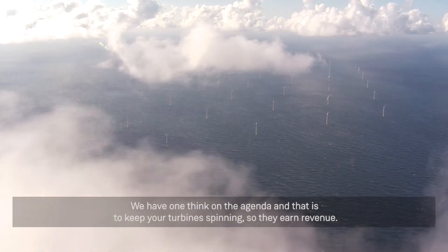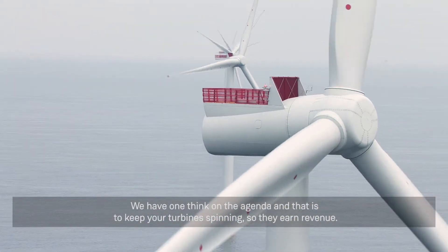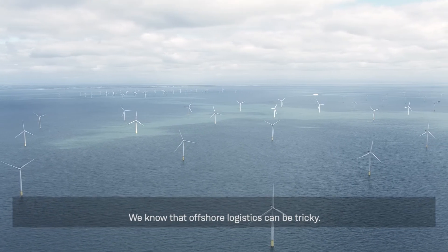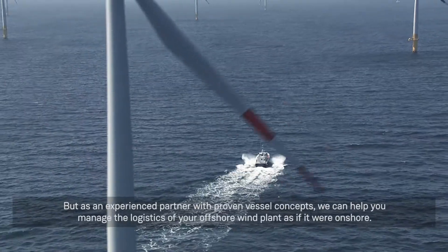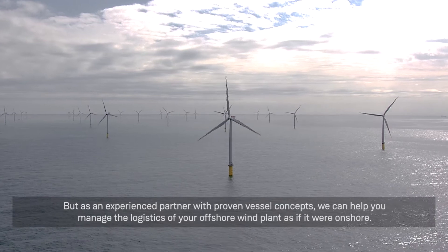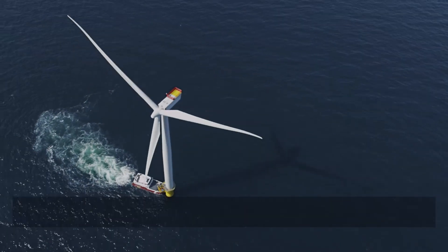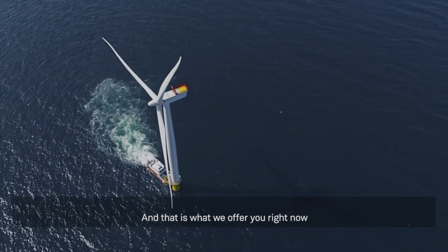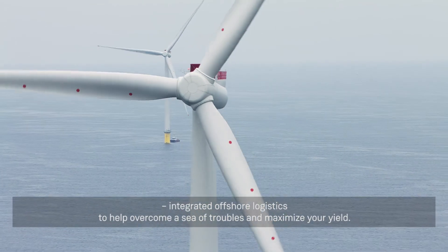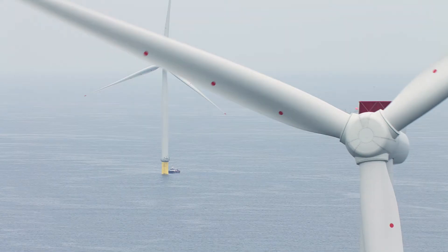We have one thing on the agenda, and that is to keep your turbines spinning so they earn revenue. We know that offshore logistics can be tricky, but as an experienced partner with proven vessel concepts, we can help you manage the logistics of your offshore wind plant as if it were onshore. And that is what we offer you right now — integrated offshore logistics to help overcome a sea of troubles and maximize your yield.